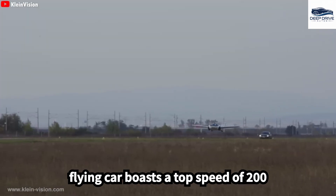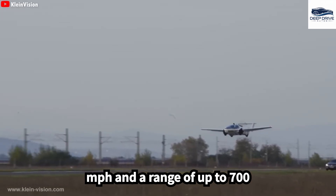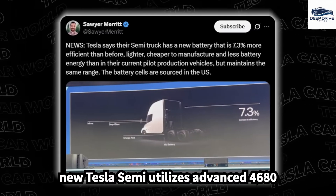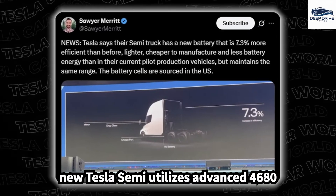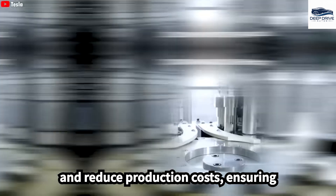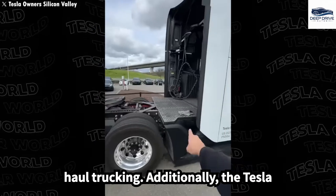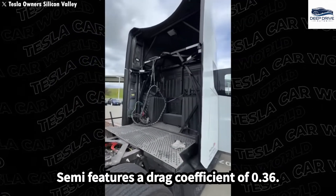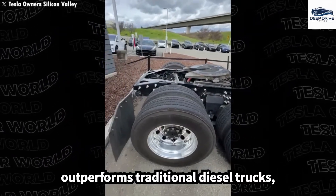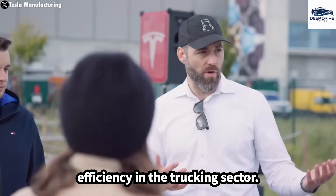A seamless transition from car mode to aircraft mode takes less than 60 seconds with a single-button press, exemplifying user-friendly design paired with cutting-edge engineering. The Tesla flying car boasts a top speed of 200 miles per hour and a range of up to 700 miles. The new Tesla Semi utilizes advanced 4,680 batteries, which enhance energy density and reduce production costs, ensuring high performance and efficiency for long-haul trucking. The Tesla Semi features a drag coefficient of 0.36, showcasing an aerodynamic design that outperforms traditional diesel trucks, thereby enhancing acceleration and energy efficiency.